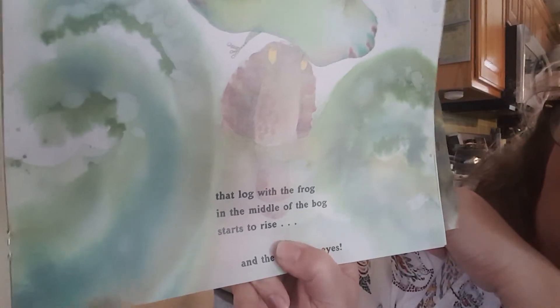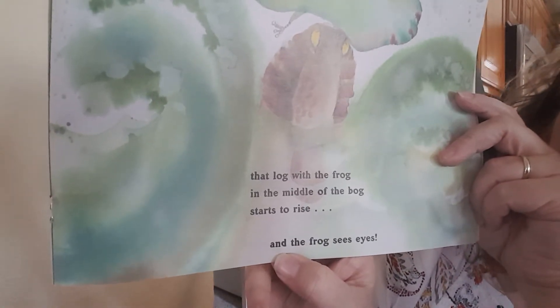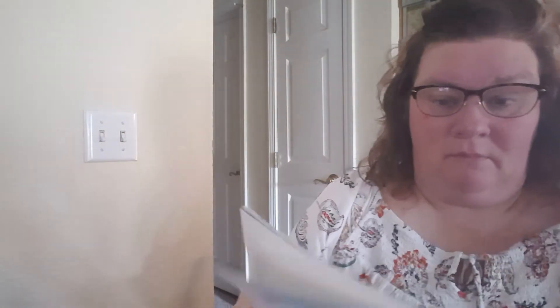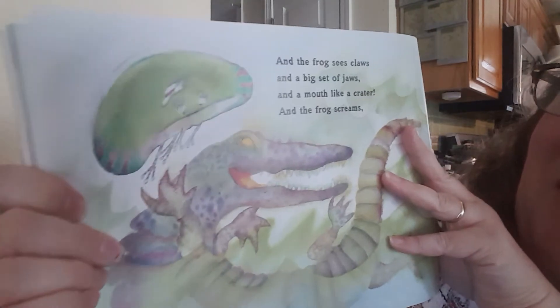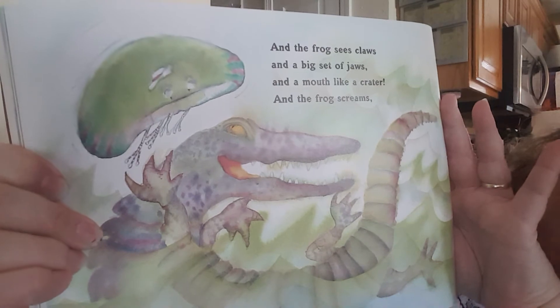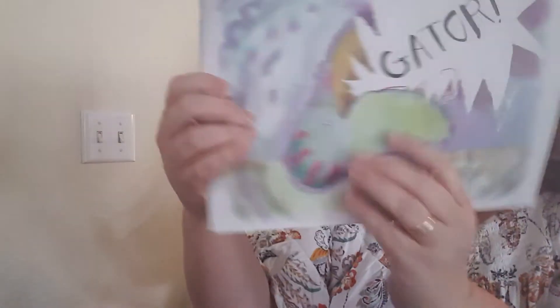That log with the frog in the middle of the bog starts to rise up. And the frog sees eyes — do you see those yellow things? It has eyes. The log. And the frog sees claws and a big set of jaws and a mouth like a crater and the frog screams GATOR!